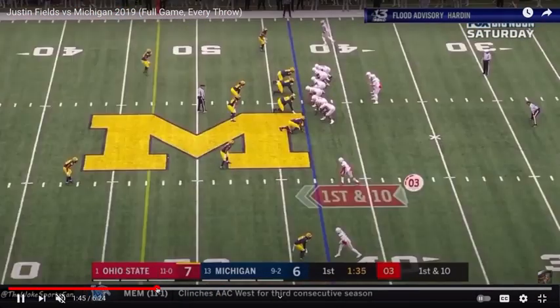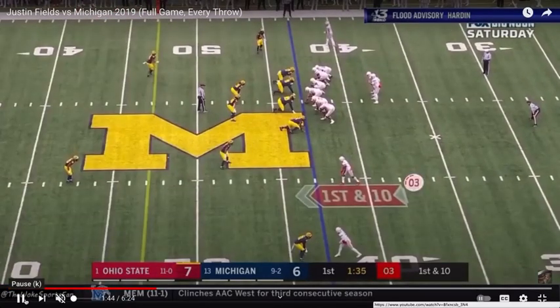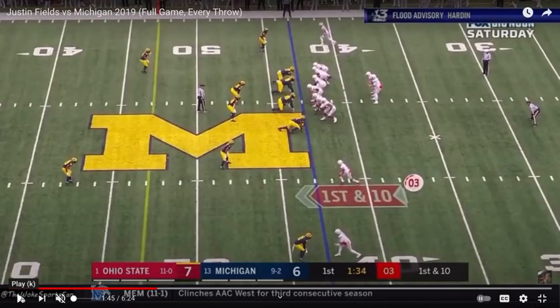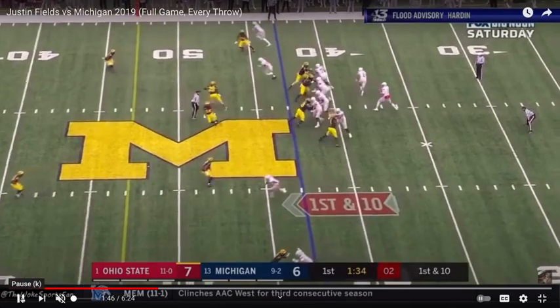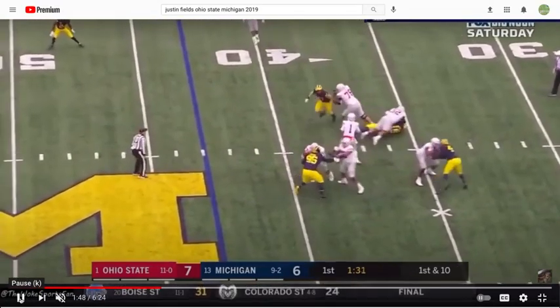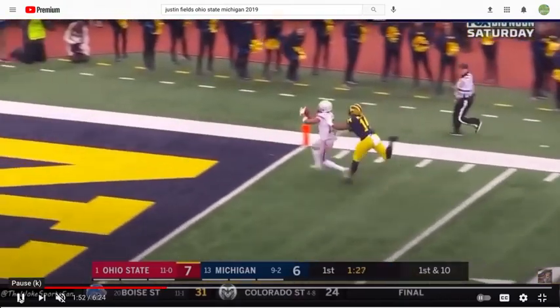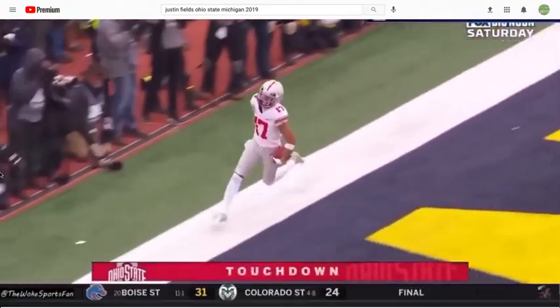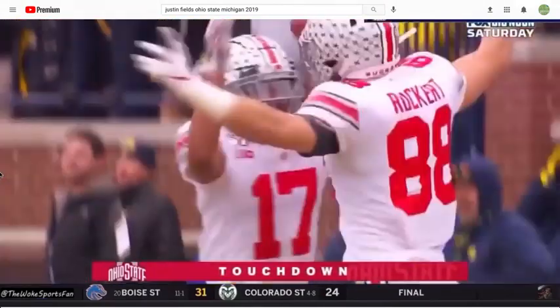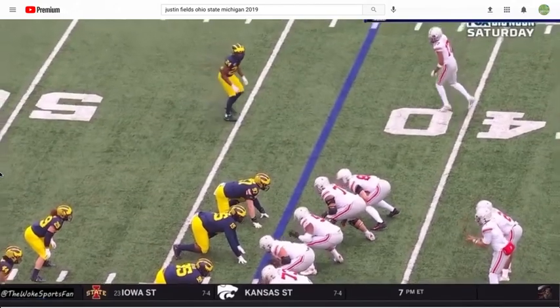Right here — big-time throw. Notice the eye discipline upon receiving the snap. Two high safeties — he knows he wants to take a shot to his deep boundary fade. But Fields keeps his eyes all the way to the left until the last second to freeze the safety, and then shoots something about 52 yards on a line down the sideline.